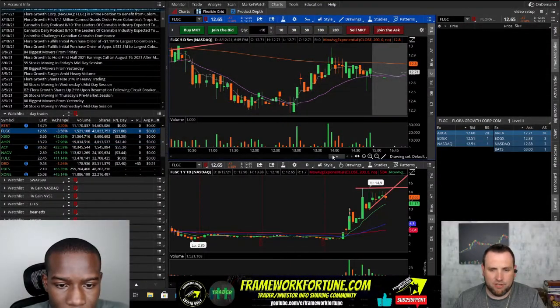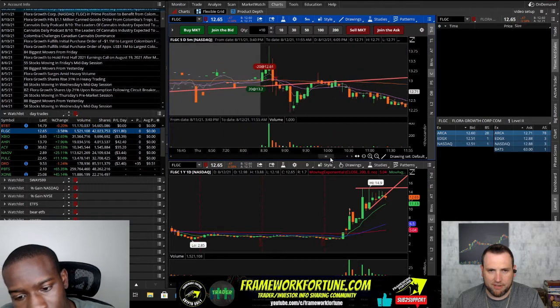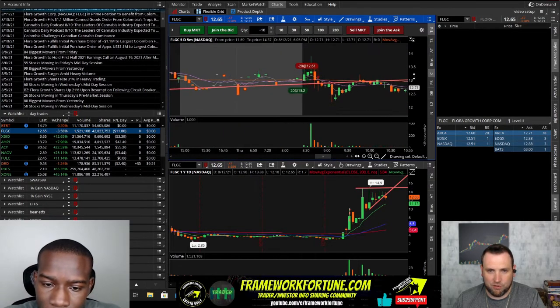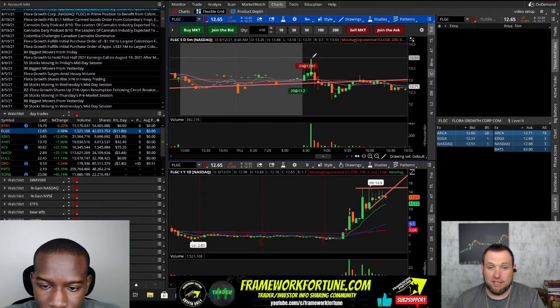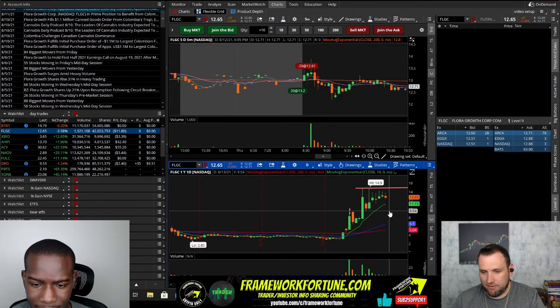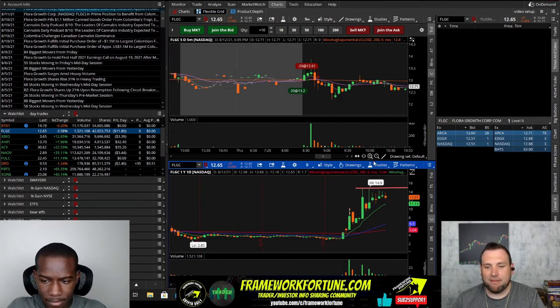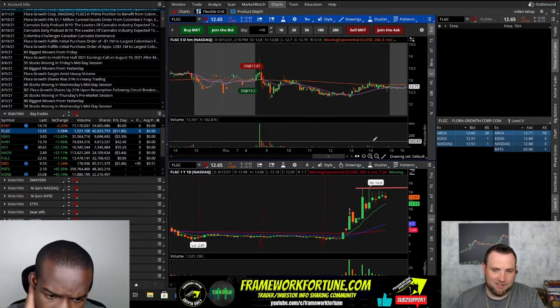I jumped into FLGC early because it looked like it was going to break this triangle on the daily. It was looking real good, so I got in at 13.20 and it shot up on this candle to 14, and I was like, 'Oh yeah, we're going!' And then fake-out breakout — dumping. Now it's below that triangle, so it'll probably dump down to this $10 area. I only took an $11.80 loss.